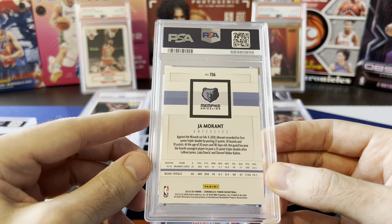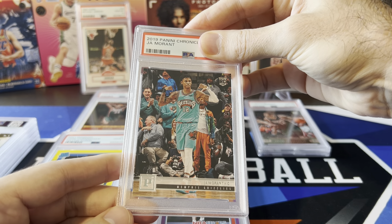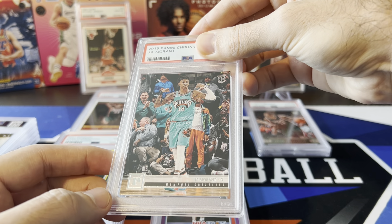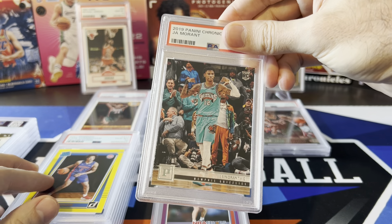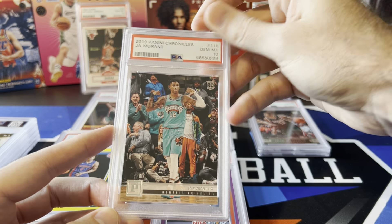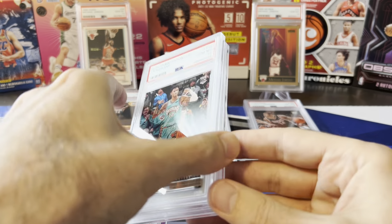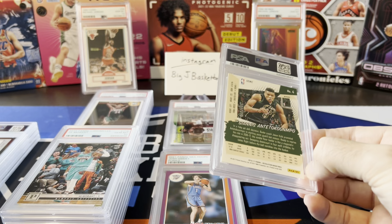Here's another one I pulled out of the 5,000 subscriber giveaway video — this is Ja. If you guys recognize the back of this card, this is the Chronicles card with Young Dolph in the background. The price spiked on these a while ago, went down, then spiked again and stayed high. PSA 10s of this still sell for like $200. I wonder if they're doing some pop control. The two Ja Luminance cards from a couple videos ago came back as nines, so I wouldn't be surprised with a nine. But — 10 on the Panini Chronicles Ja Young Dolph card! Very nice.